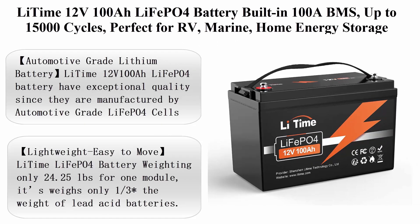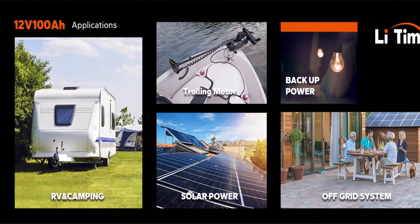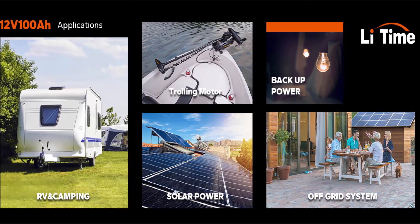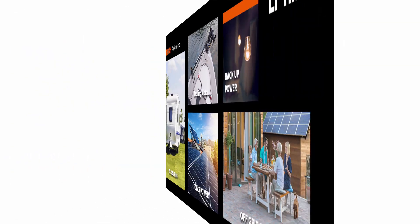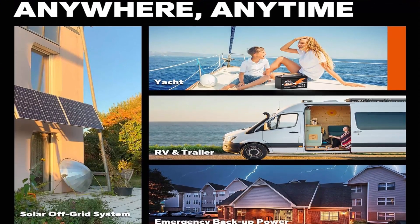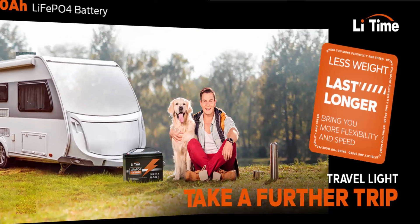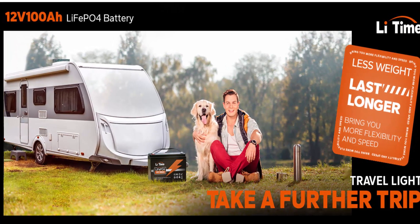Li-Time 12V 100Ah LiFePO4 Battery with built-in 100A BMS, up to 15,000 cycles. Perfect for RV, marine, and home energy storage. These batteries have exceptional quality since they are manufactured using automotive-grade LiFePO4 cells with higher energy density, more stable performance, and greater power. Highest-level safety based on UL testing certificate for the cell inside the battery.